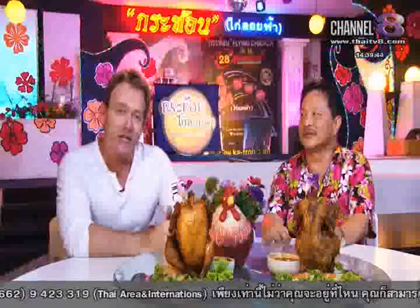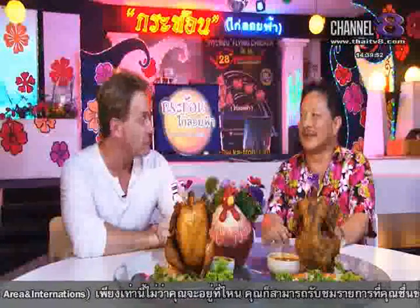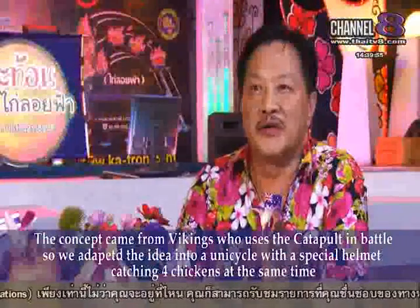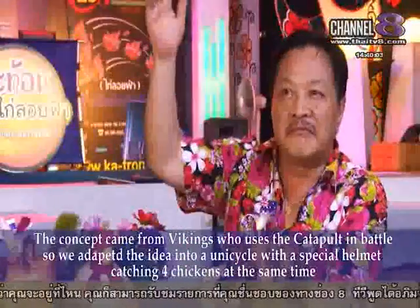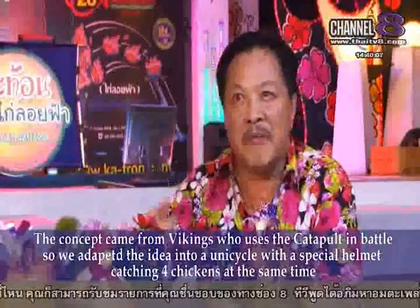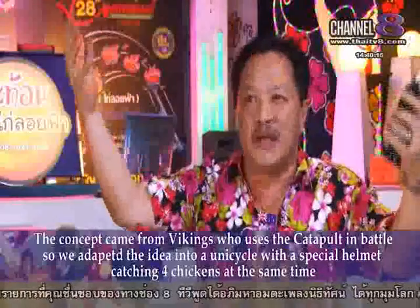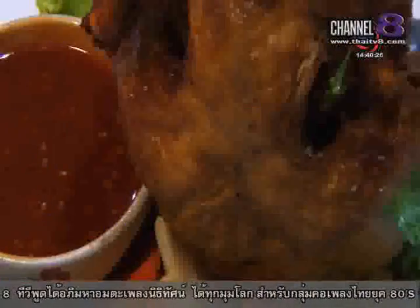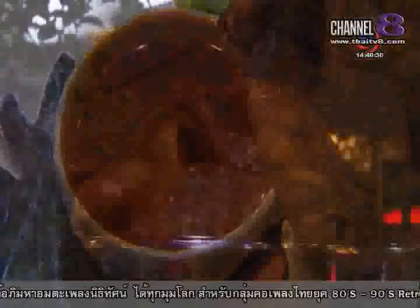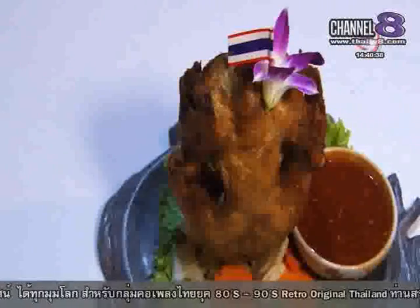The owner of this rather unique establishment, Khun Sab, is with us now. Khun Sab, you've been going 28 years. Can you tell us where the concept came from? How did Kraton start? As they say, the proof of the pudding is in the eating. You have to be doing something right to be successful for so long in such an enormously competitive market as Bangkok. We ordered several dishes, not just the signature barbecue chickens, and each dish was full of the wonderful flavours of Thai food, indicating the emphasis was not simply on the entertainment only.